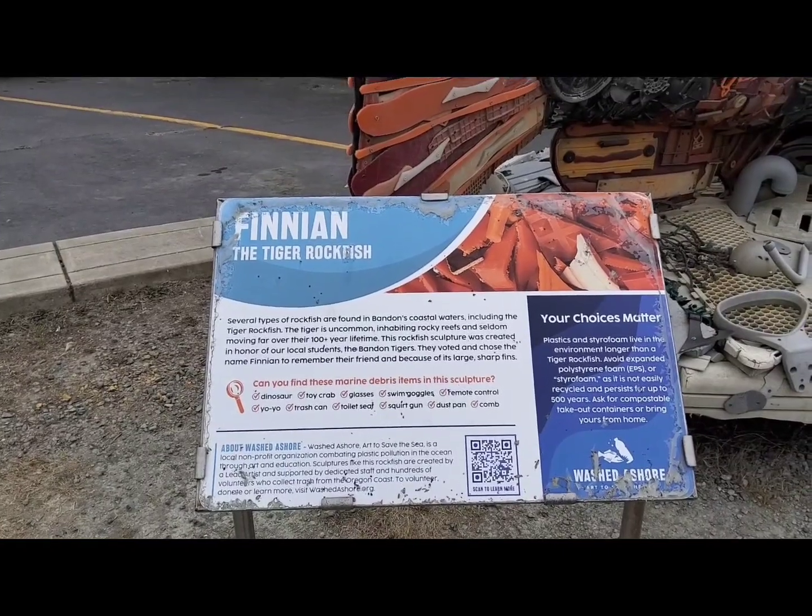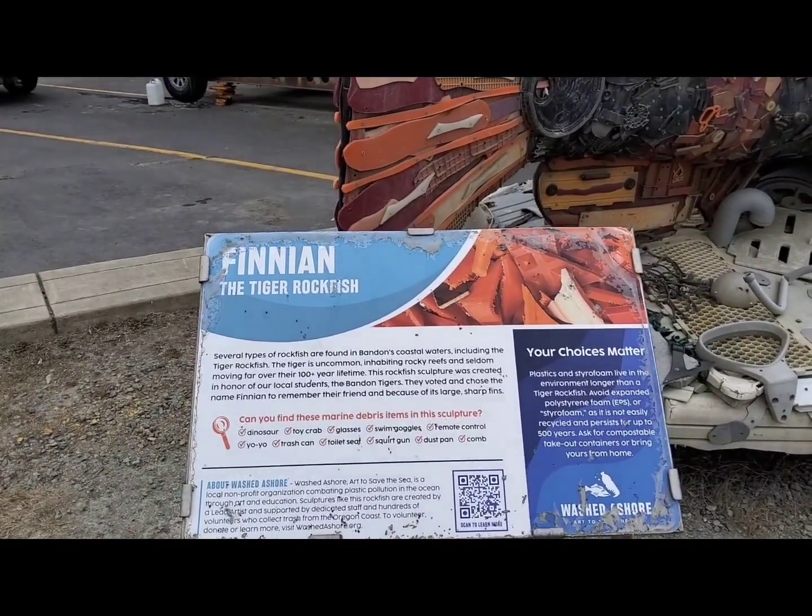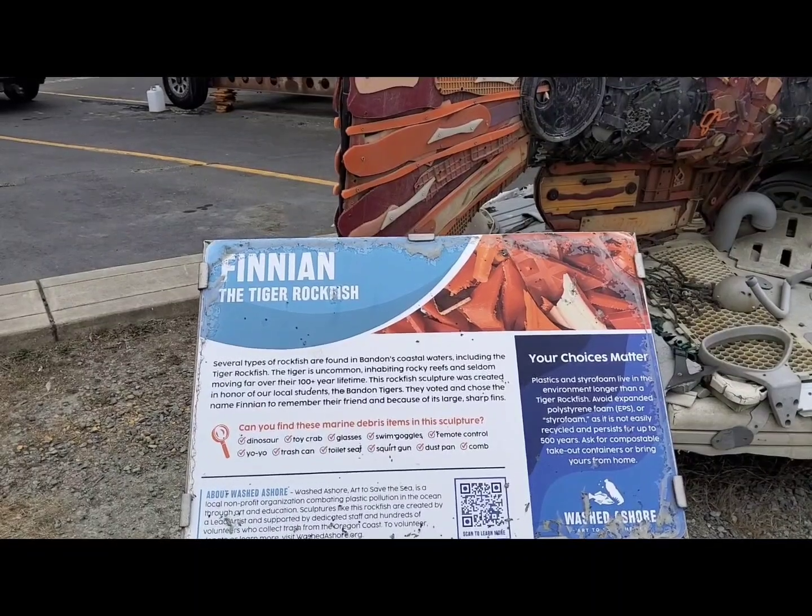Finnian the Tiger Rockfish. Some types of rockfish are found in Bandon's coastal waters, including the Tiger Rockfish.